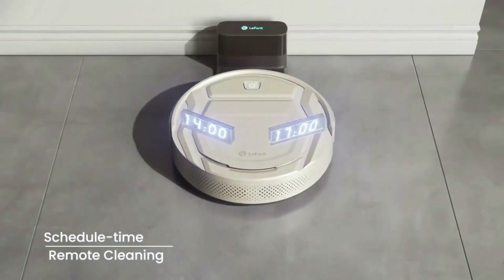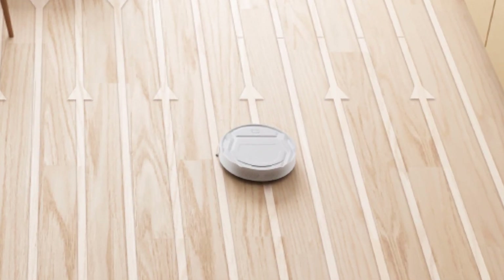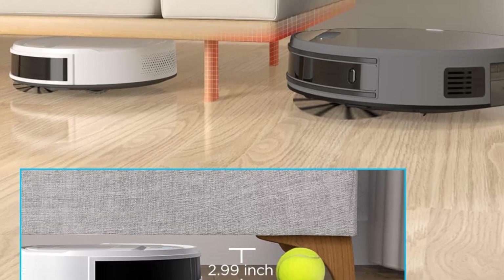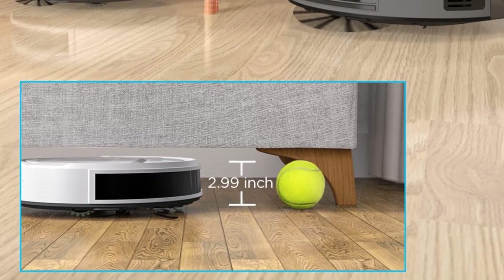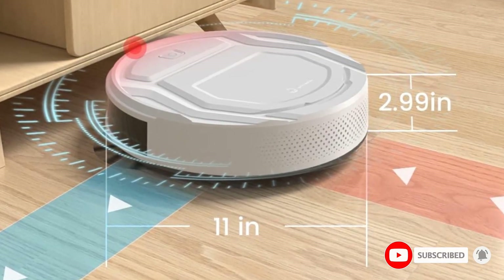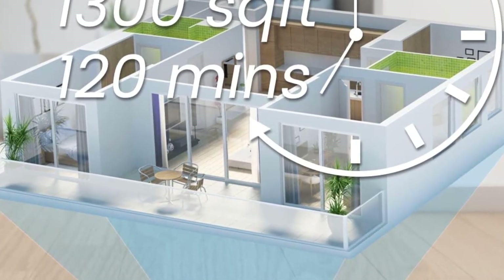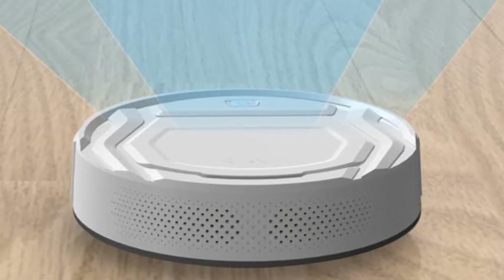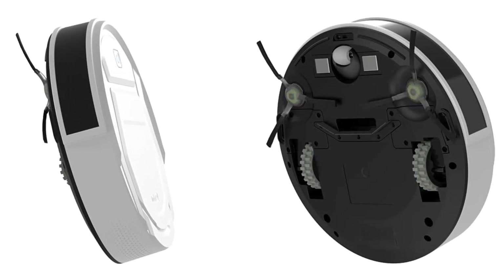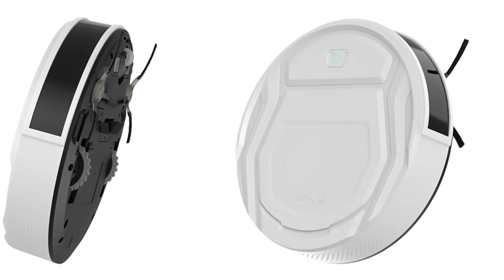Owners can set it to four different cleaning modes: zigzag path clean mode, edge clean mode, spot clean mode, and automatic clean mode. However, some users have complained that its app is not user-friendly. With a runtime of up to 100 minutes, the robot vacuum has enough battery power to cover large spaces, and since it comes with both a remote and a smart app, monitoring and controlling are easy. It is also compatible with both Alexa and Google Assistant. With a suction force of about 1.8 kilopascals, the vacuum is pretty powerful, and users who opt for a mop bracket will be able to use its mapping function.